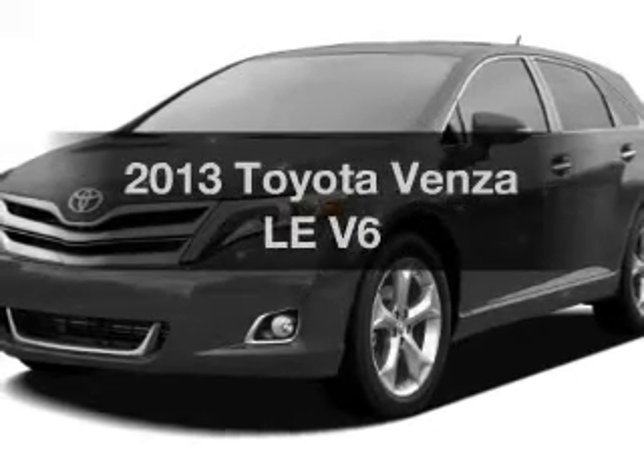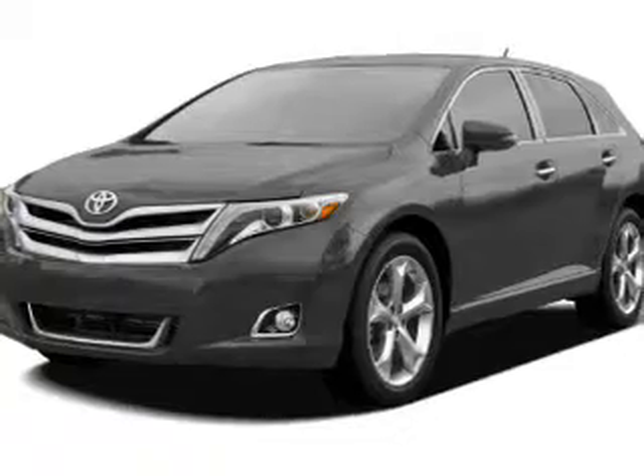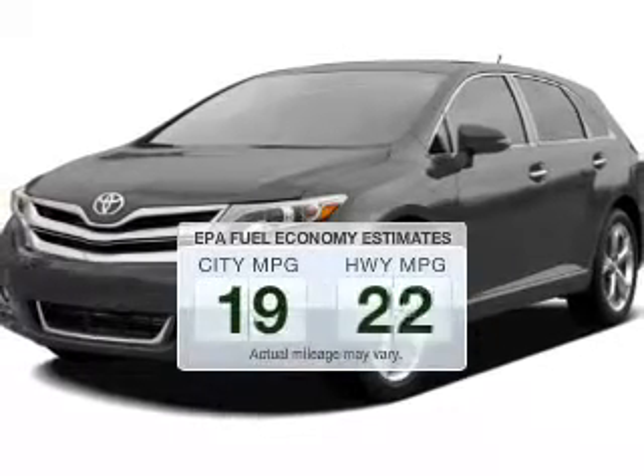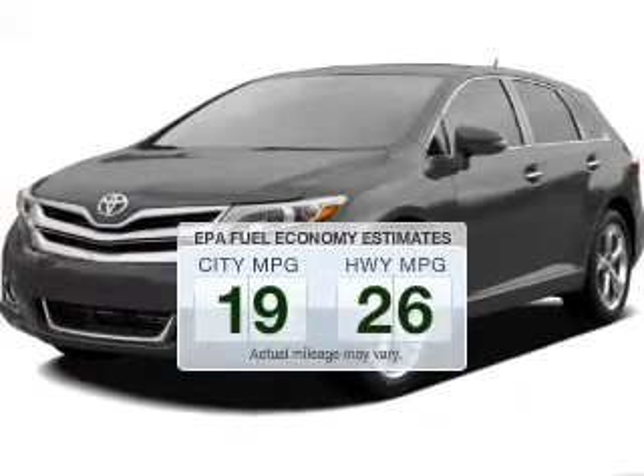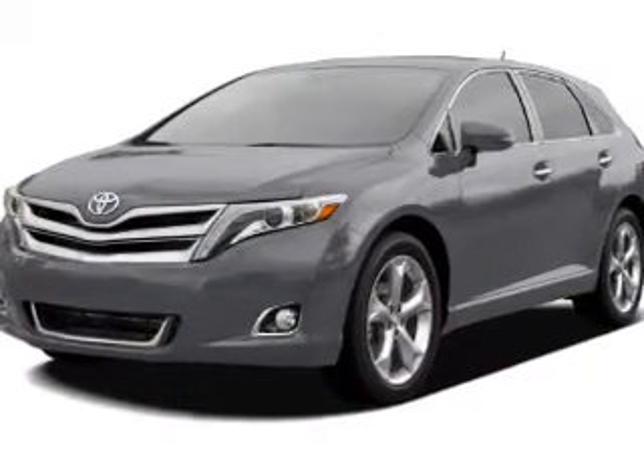Presenting the 2013 Toyota Venza — everything you need under one roof with this great vehicle. Better gas mileage means better long-term driving, and this ride delivers with a great low fuel consumption rate. The powertrain includes front wheel drive.